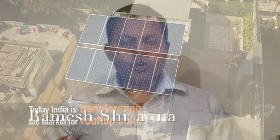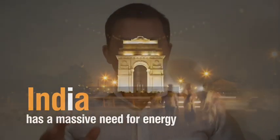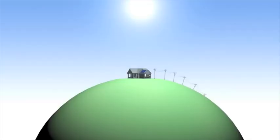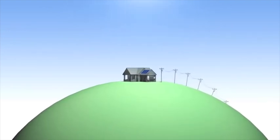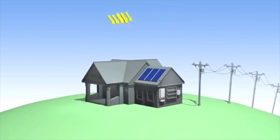Solar photovoltaic rooftop systems emerge as a beacon of hope for electricity options, especially crucial for developing nations for their houses and businesses. Rooftop solar PV systems are pivotal in achieving the net zero target, presenting a decentralized approach to energy generation. Whether embraced by individual homeowners or large industrial complexes, this technology brings undeniable benefits to the table.